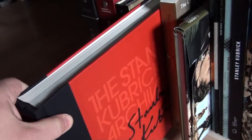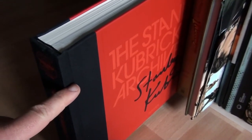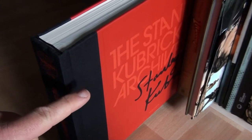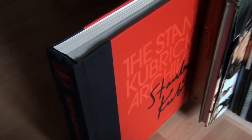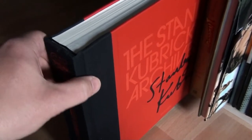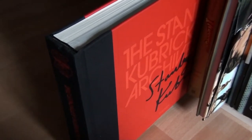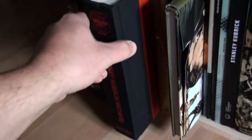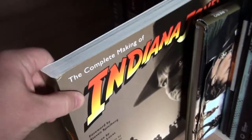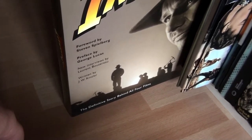This is the Stanley Kubrick archive — this is a much smaller version than the one that was released before, which was a lot bigger and also came with a DVD. But I'm still happy with this one. This is a beautiful, beautiful set. And this is The Complete Making of Indiana Jones, the definitive story behind all four films. I absolutely love this book — it's a wonderful, wonderful book.